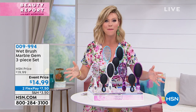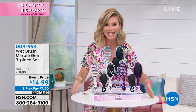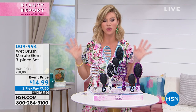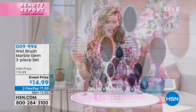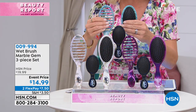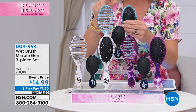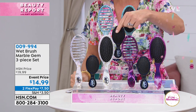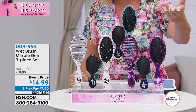Let me introduce to you the number one best-selling brush worldwide, loved and used by professionals. I am obsessed with the Wet Brush. Today you're not only getting the original Wet Brush, you're also going to receive the Speed Dry brush — and we're guaranteeing 50% faster drying for your hair.